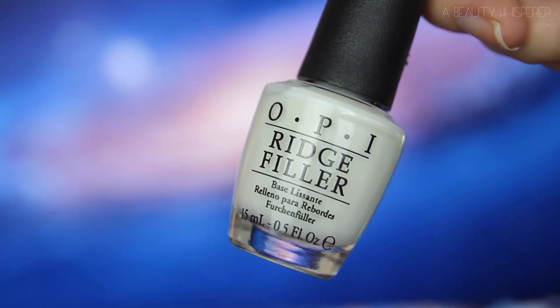I needed a new base coat for my nails because my old OPI Natural Base Coat was getting a bit old and making my nail polish peel off in massive chunks — very annoying when you spend time doing a manicure. So I picked up the OPI Ridge Filler Base Coat. My nails are quite brittle, so buffing them to remove ridges makes them even more brittle. This really does fill in my ridges and make my nails smooth. It also makes my nail polish last a lot longer — I can get about five days without any chips, which is insane for me.